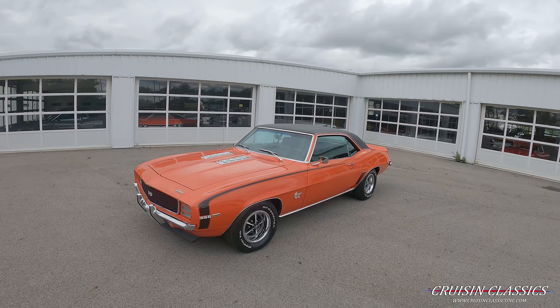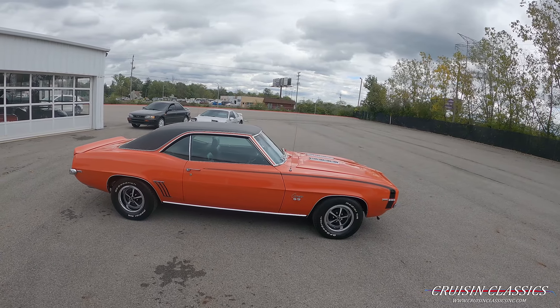Hey, what's going on guys, it is Seth here with the Cruising Classics YouTube channel, showcasing this 1969 Chevrolet Camaro RS SS. Right off the bat, if you guys have any questions about this car — financing, shipping, whatever the case may be — feel free to give us a phone call at 614-276-7355. I do apologize for any wind noise in the background; you can see it's an overcast day here in Columbus, Ohio.